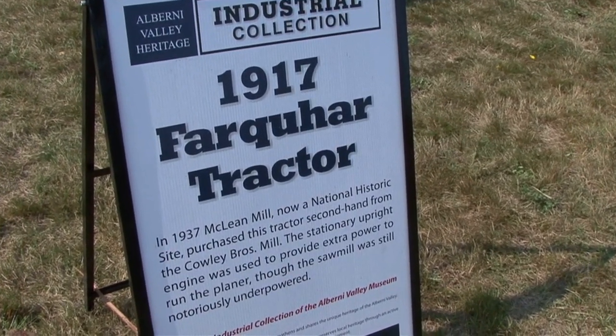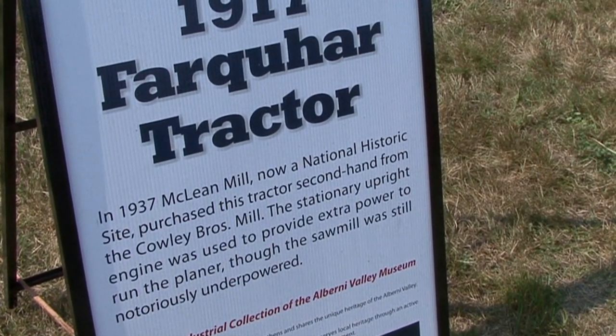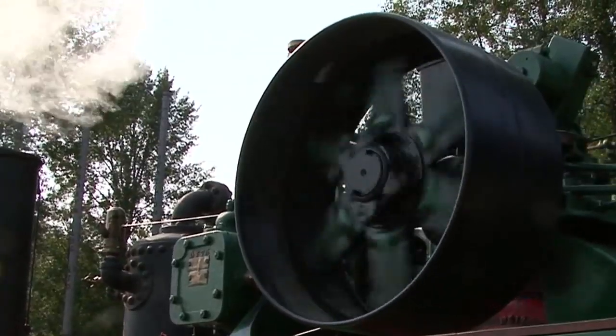And what would it have done at McLean's Mill? Out at McLean's Mill they just used it to run the planer, because the main engine in the sawmill wasn't big enough to handle all the power they were using. It ran a flat belt onto the planer.